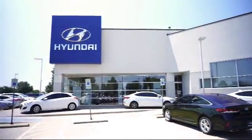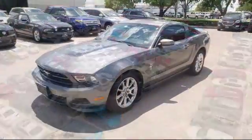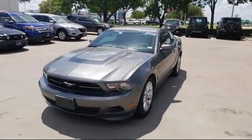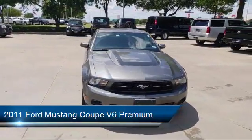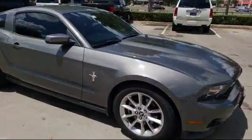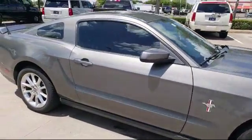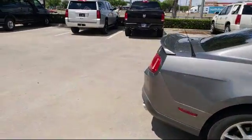Welcome to Vandergriff Hyundai. Here's a look at another one of our great vehicles from our inventory. It comes equipped with keyless entry, alloy wheels, air conditioning, traction control, side airbags, power windows, CD player, anti-lock braking, bucket seats, rear defroster, and much more.